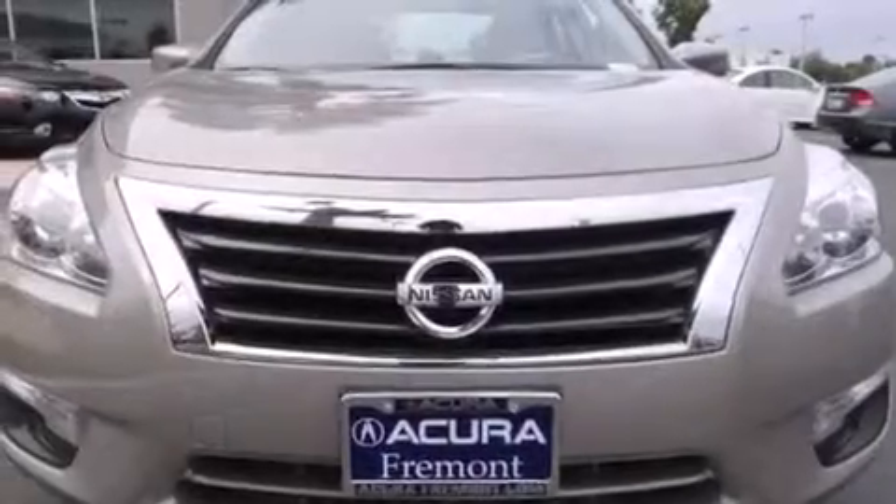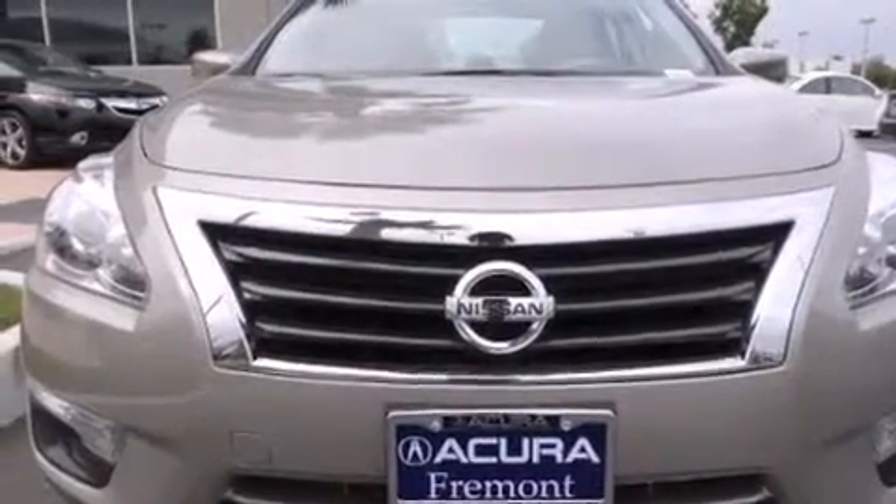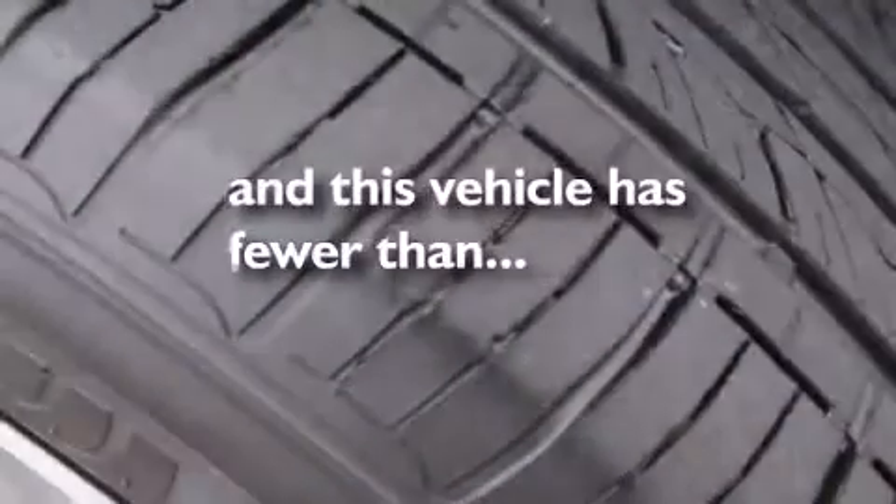A multi-function display, air conditioning, and this vehicle has less than 22,000 miles.